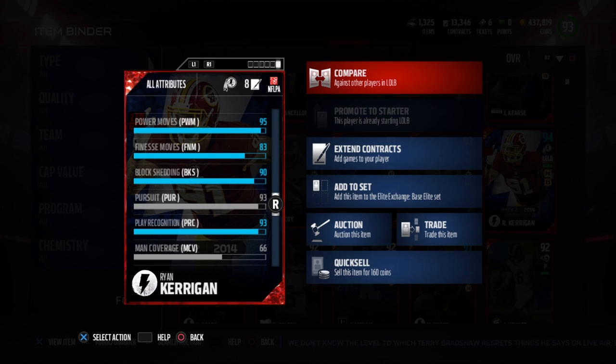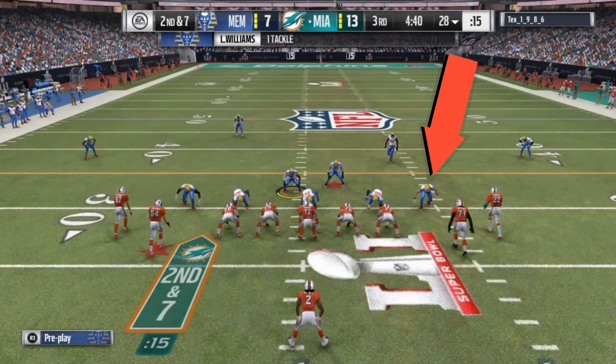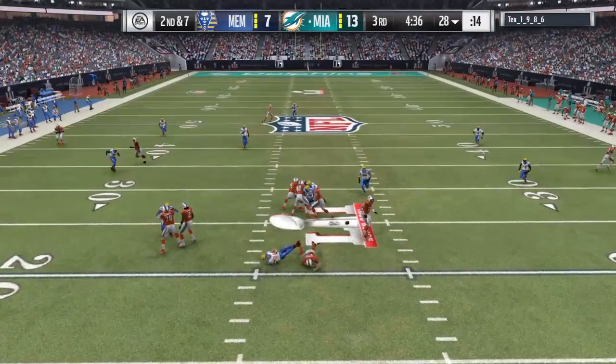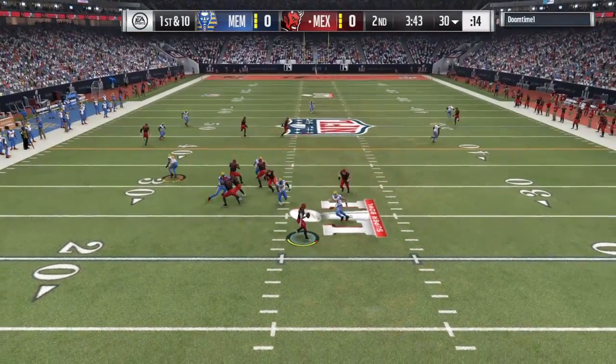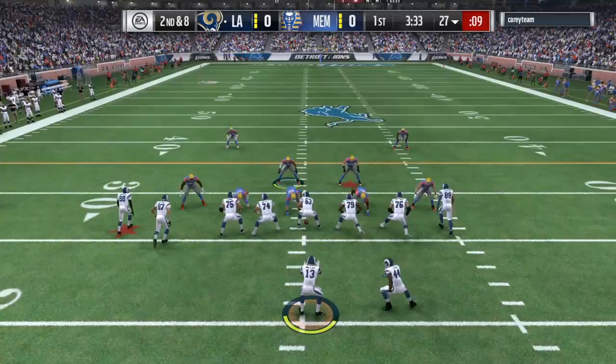I definitely had high expectations for him because those stats are very similar to someone like Von Miller and Cleon McFadden. Unfortunately it just really wasn't as consistent. As you can see here he had his moments, but it really wasn't anything that blew me away. Compared to Von Miller or Cleon McFadden, those guys are by far much better pass rushers.